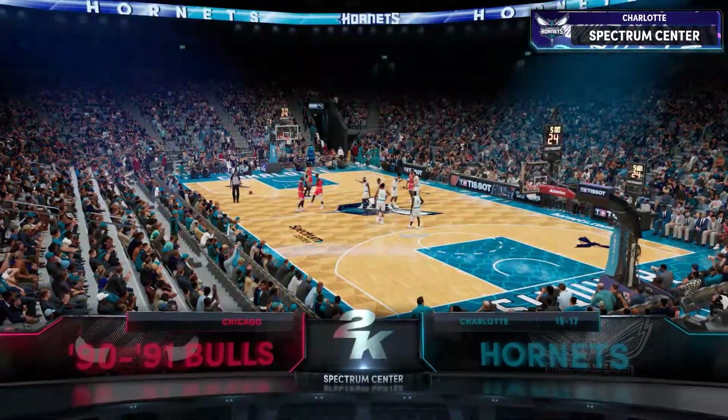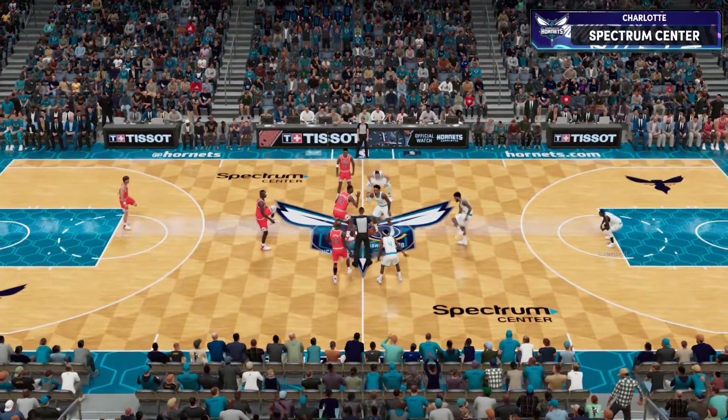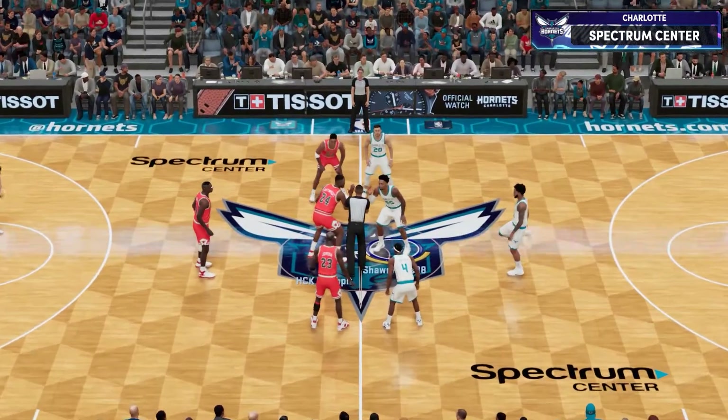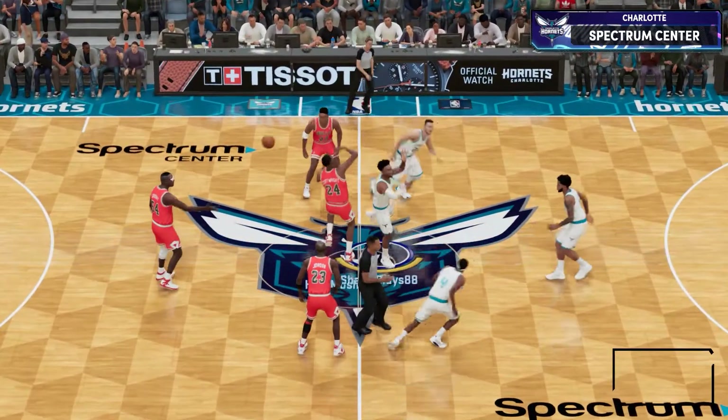Thanks for joining 2K Sports for NBA action this Sunday afternoon. Joined by Chris Webber and Grant Hill, I'm Brian Anderson. Ali LaForce, our reporter.